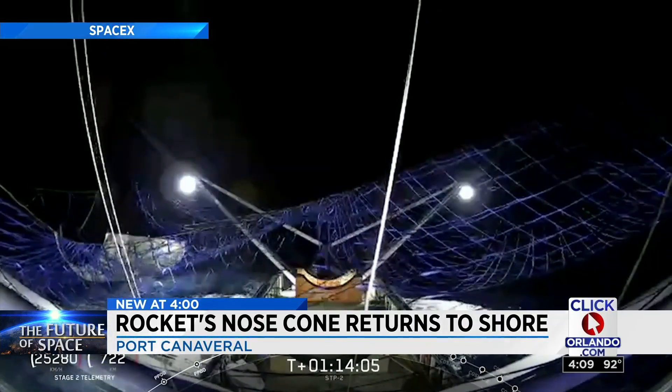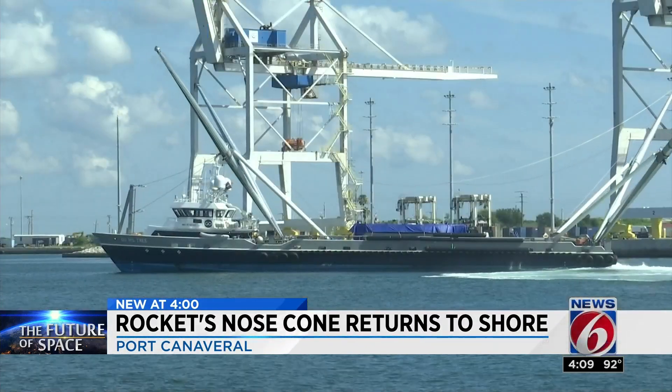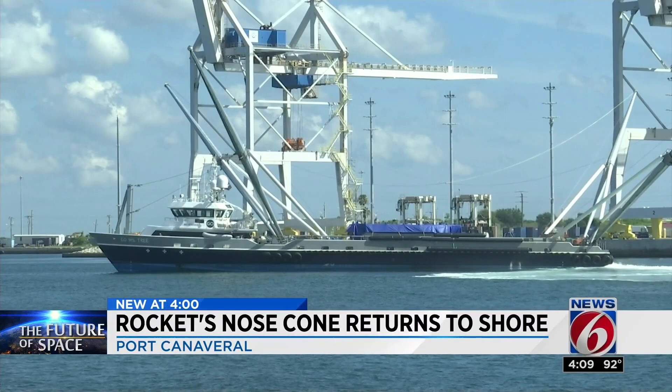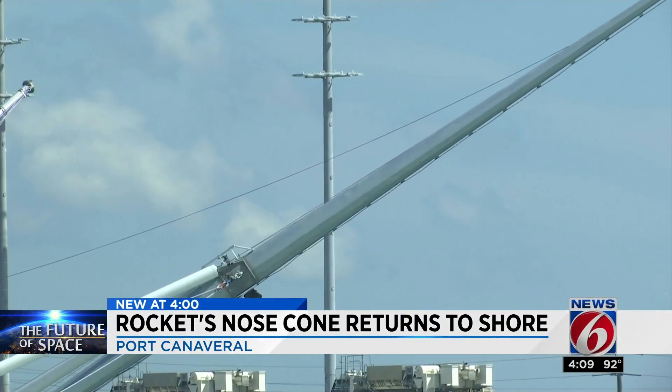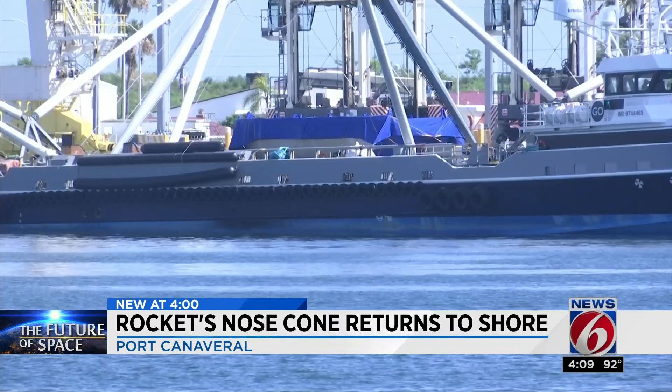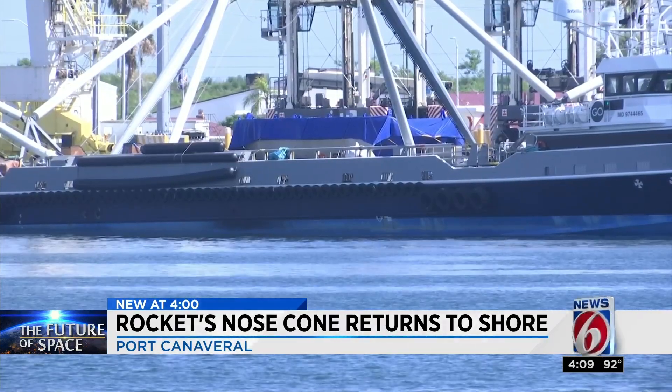In five such attempts during previous missions, the ship — formerly named Mr. Stephen — did not have the same success. For two years, in two oceans, the ship experimented with saving SpaceX $6 million per fairing if they could be recovered.